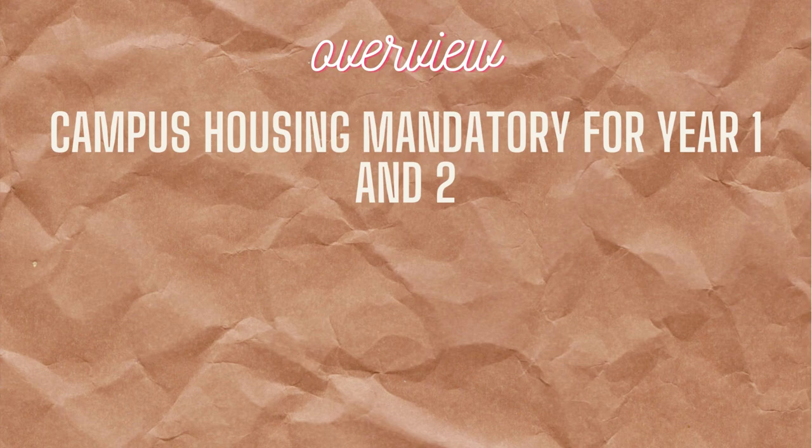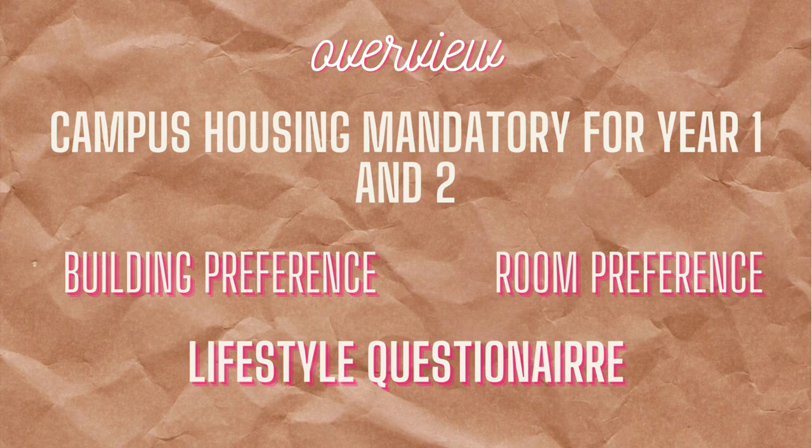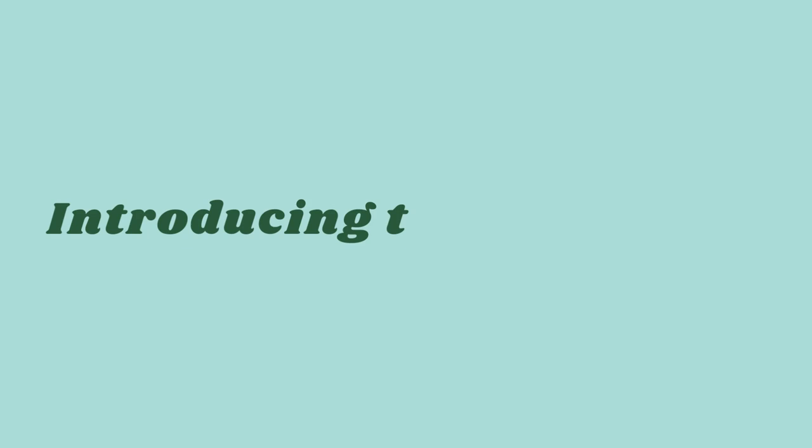Here's an overview of how the housing process works for freshmen at Hopkins. First, we're required to stay in campus housing for the first two years. These are either literally on Homewood campus or well within walking distance of it. The freshman housing process mainly involves building preferences, room style preferences — for example, a single, double, or triple — and a lifestyle questionnaire that the university uses to find compatible roommates, unless of course you're living in a single.